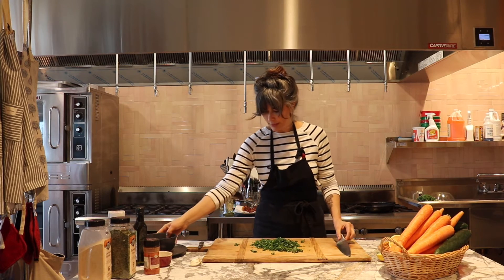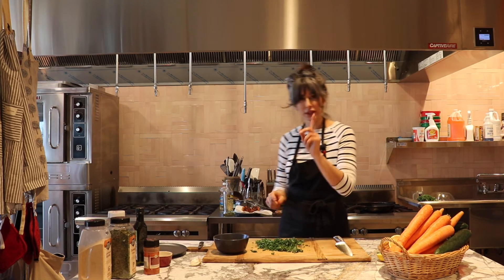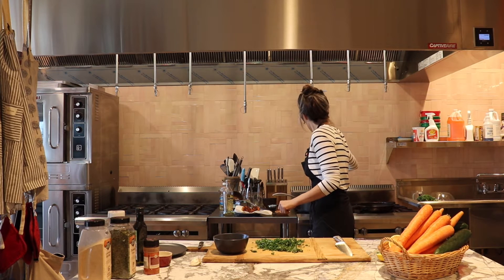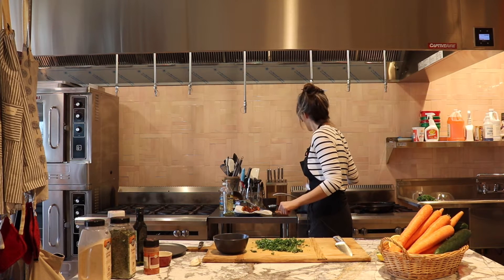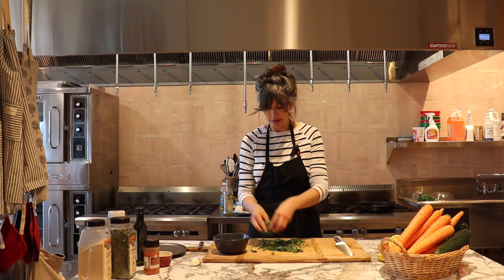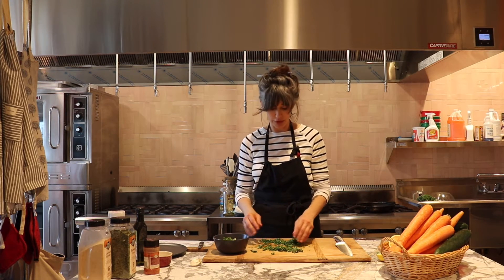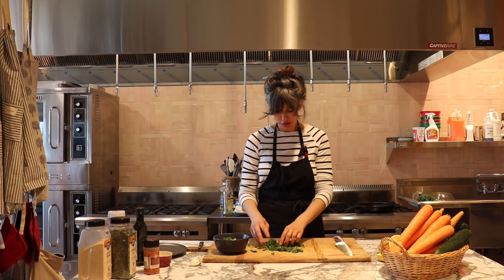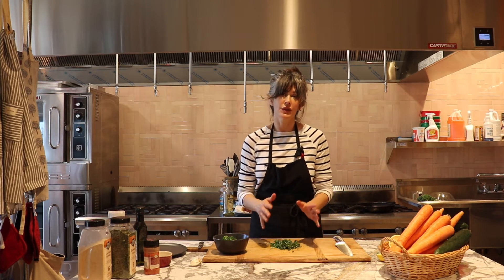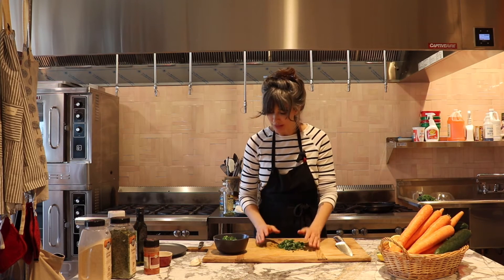I'm probably chopping a little too much kale for this. I'm going to stir the carrots — we're about 24 minutes in and almost all the water has evaporated. Make sure you stir it enough so you don't burn the carrots.